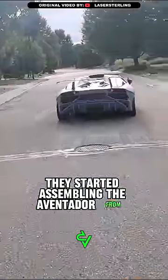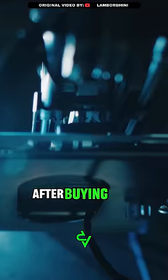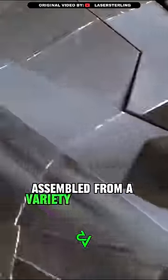They started assembling the Aventador from scratch — without a frame, without an engine, without anything at all. After buying a 3D printer on Amazon, Backus learned all about 3D printing on YouTube. Each panel of the car was assembled from a variety of printed parts.